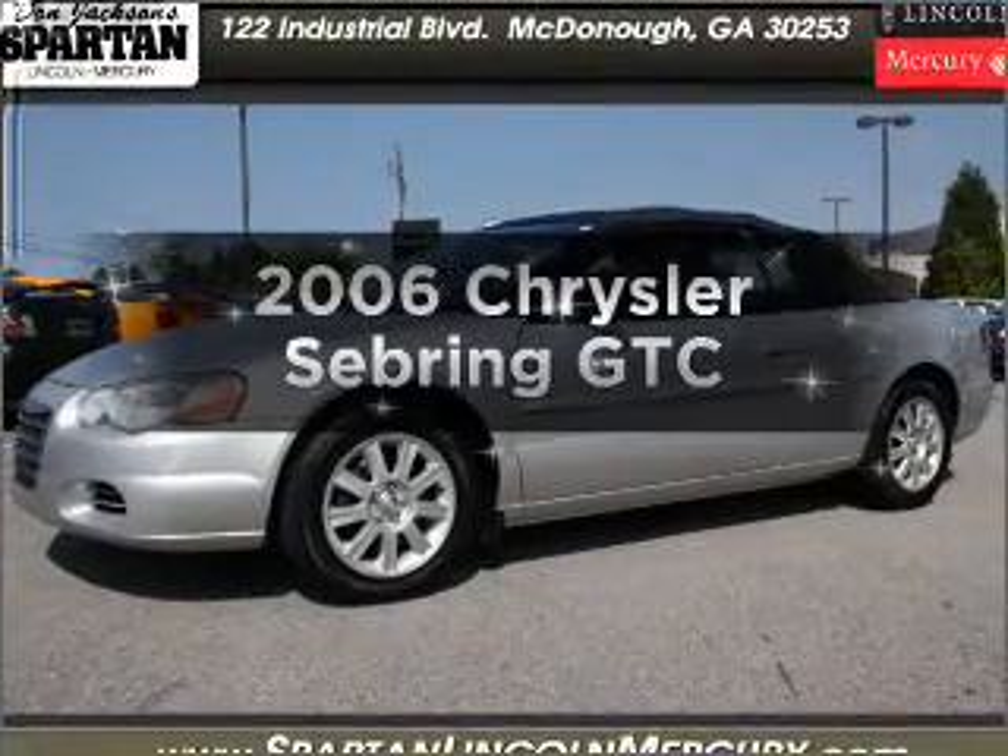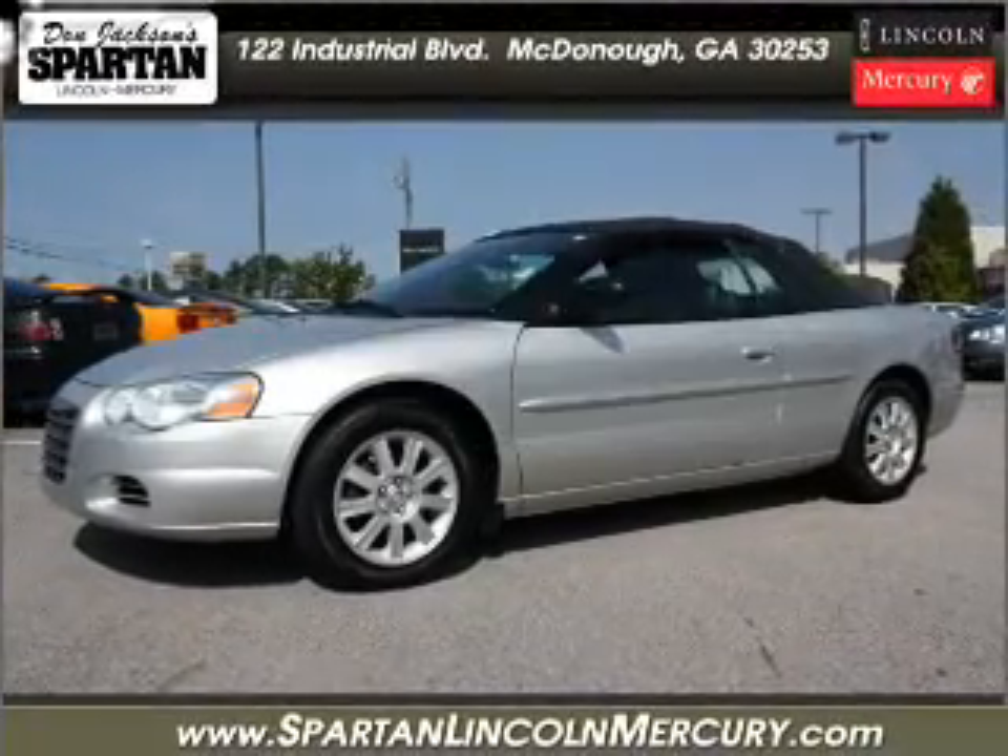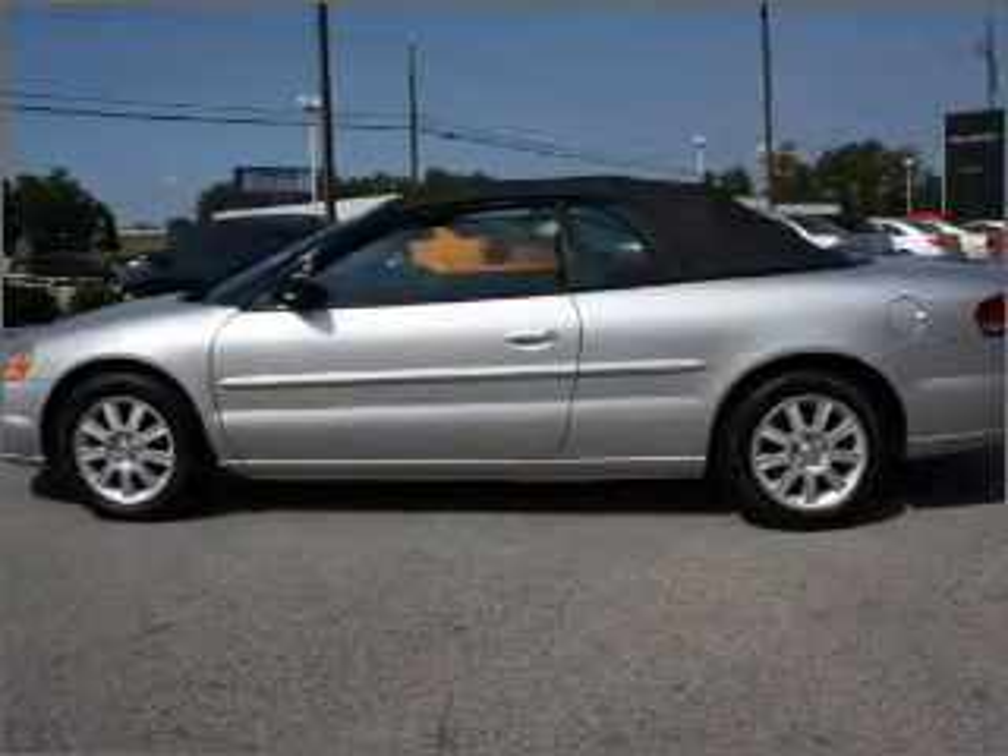Imagine yourself in this 2006 Chrysler Sebring. If you're looking for a first-rate auto, this one could be yours today.